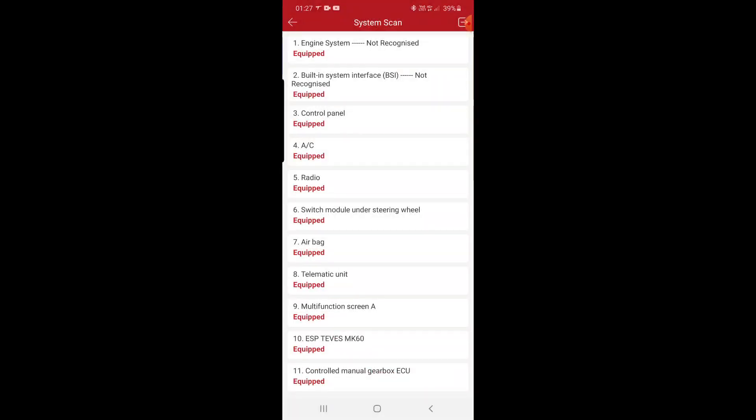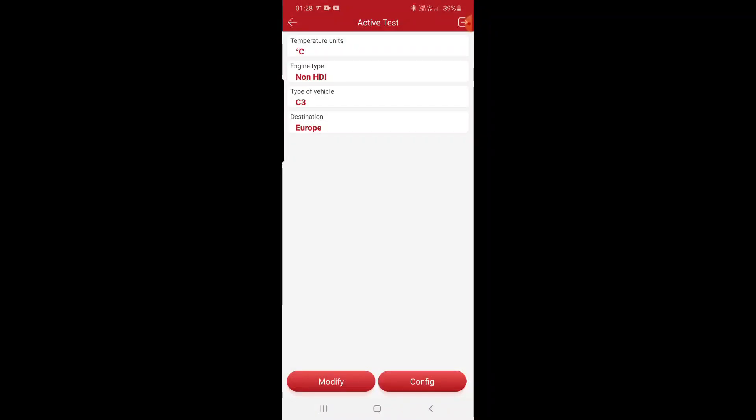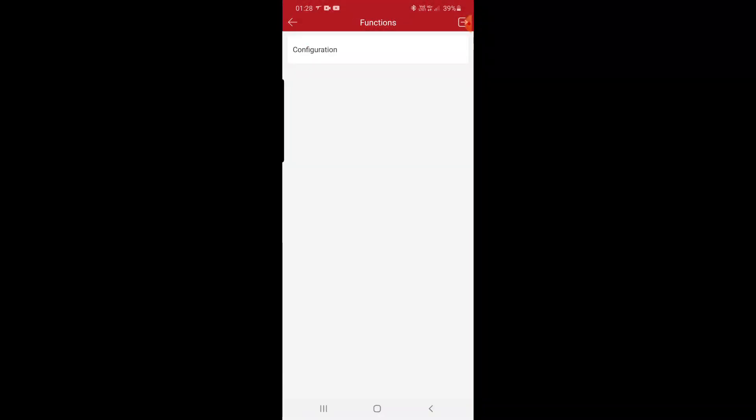I'll try to be as short as possible. We press AC — read, clear, data stream. In the data stream you can see the actuator tests: distribution motor, cycling motor, mixer motor, display lighting, blower buttons. And in special functions there is configuration.